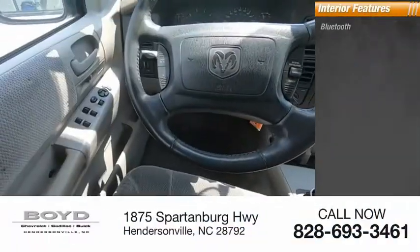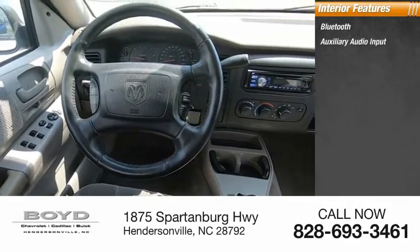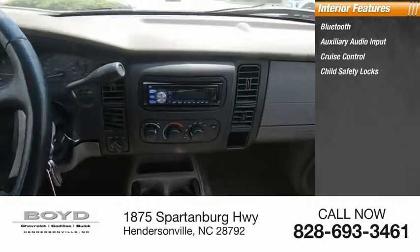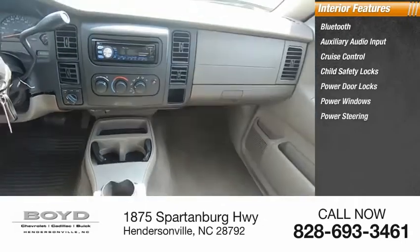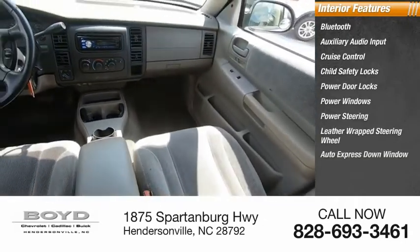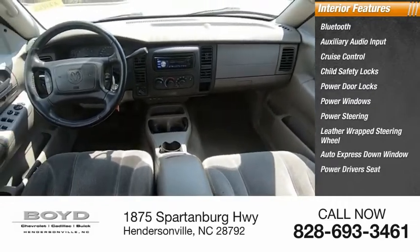Inside you'll find Bluetooth, auxiliary audio input, cruise control, child safety locks, power door locks, power windows, power steering, leather-wrapped steering wheel, auto express down window, and power driver's seat.